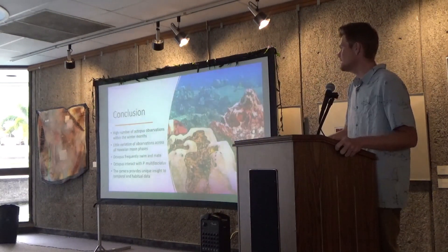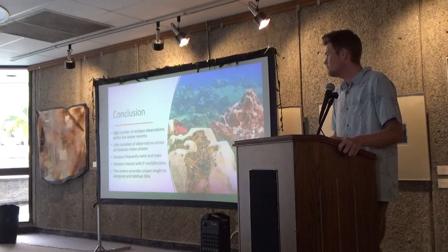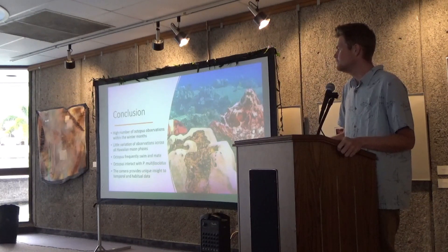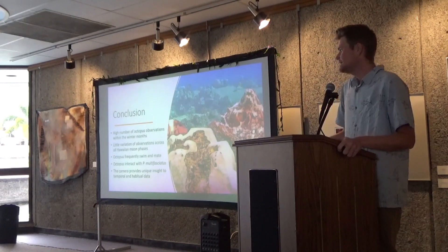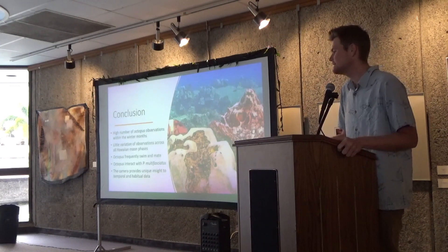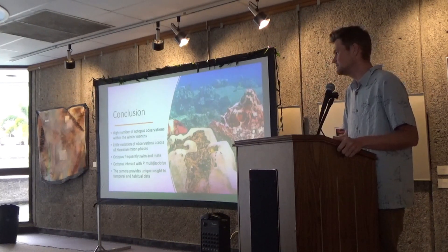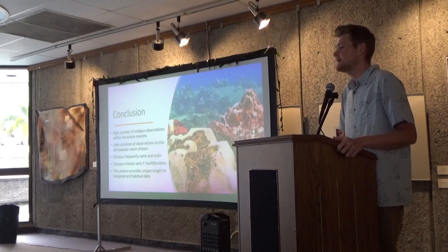In conclusion, there was a high number of octopus observations within the winter months, which resonates well with the mo'olelo. We have little variation in observations across the Hawaiian moon phases. Octopus are frequently seen swimming and mating on the camera, and interacting with P. multifasciatus the most. The camera is a unique method to observe not only octopus but many other species within that ecosystem, allowing people to observe them in their natural habitat without any interference.